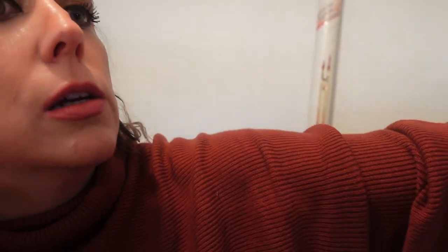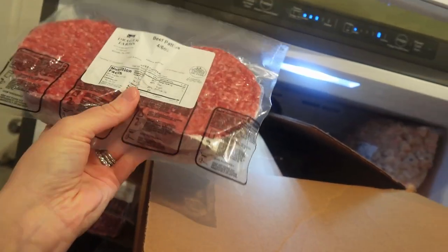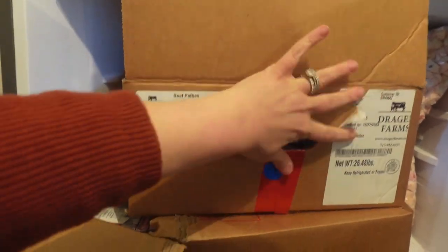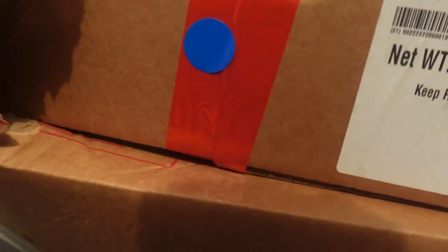Here's what the patties look like — I think there are four in a pack and these are the six-ounce packs. This box is 27 pounds, and this one is about the same — this box is just ground beef. With any cow you get a ton of ground beef.